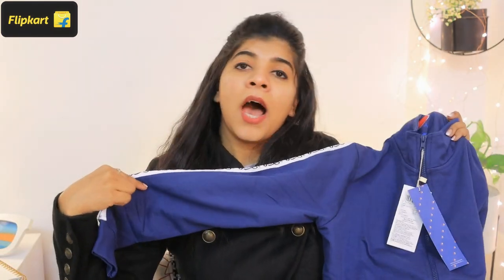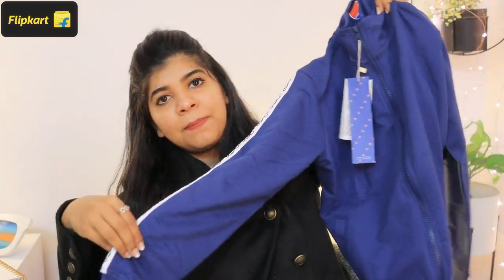It has a white color strip on both sleeves which looks very smart. It's a very versatile piece — you can wear it at home or carry it outside. This is my first product from the haul.